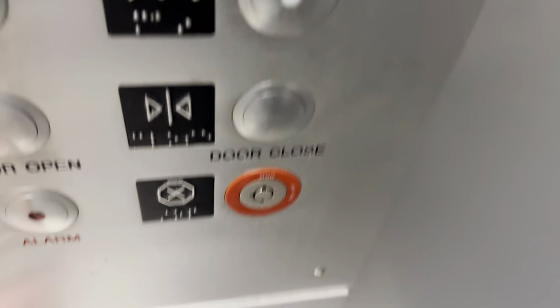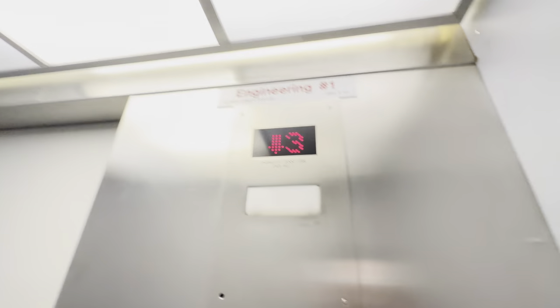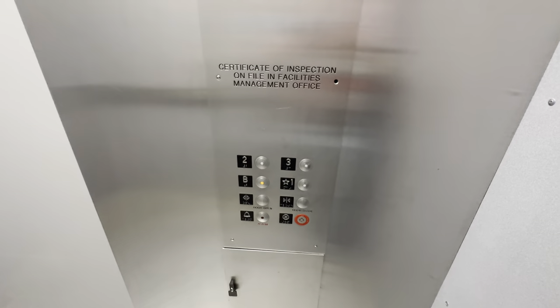The capacity is 2,000 pounds. Here's your ADA phone. Down to the basement. The fixtures are Epco Survivor Plus.